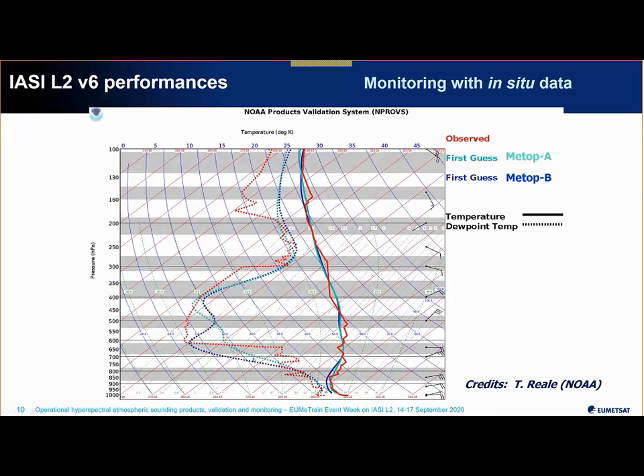In the two shades of blue you see the retrievals from Method A and Method B at the same location. We capture the main features of the profile — we do have vertical information — but we don't resolve the fine-scale structure. That's important to bear in mind, but we do have a fair representation of the situation.